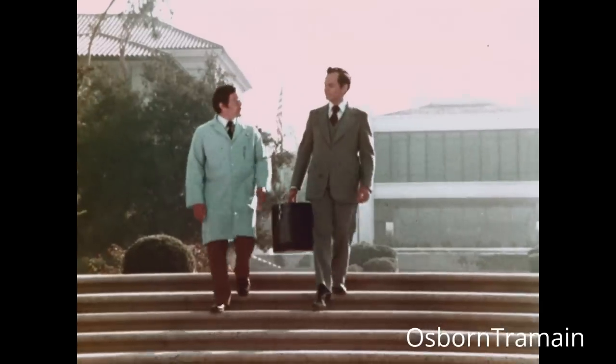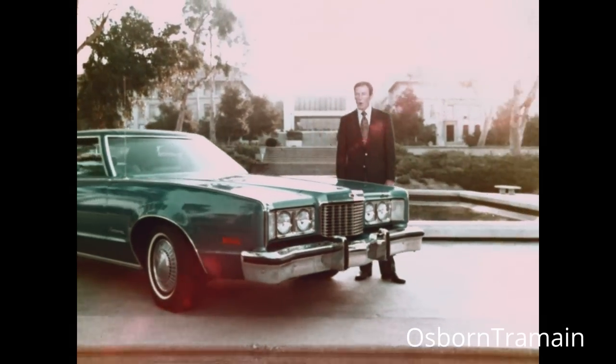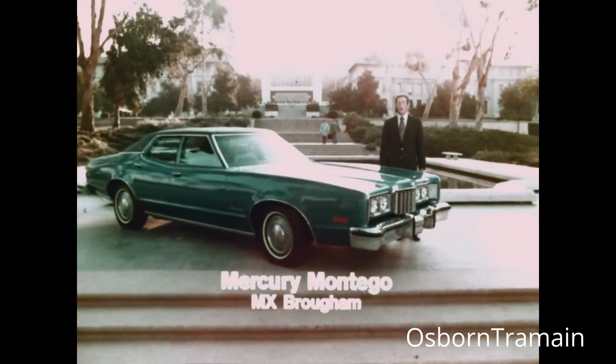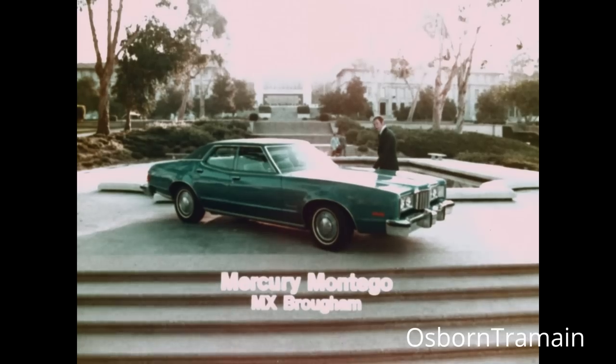Joseph Rothlater, Technical Director at National Astral Laboratories, is about to help demonstrate the remarkable riding stability of the 74 Mercury Montego, an economical, personal-sized car designed to ride like a big car.